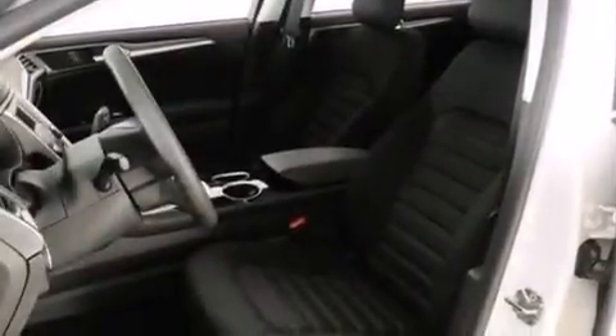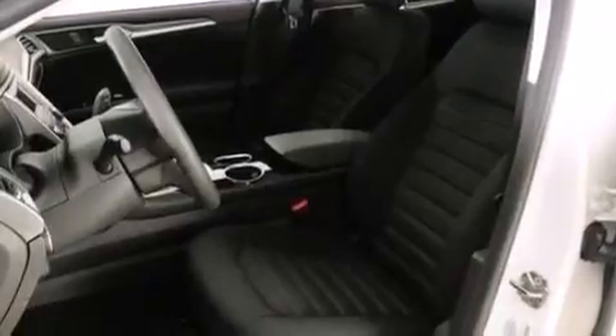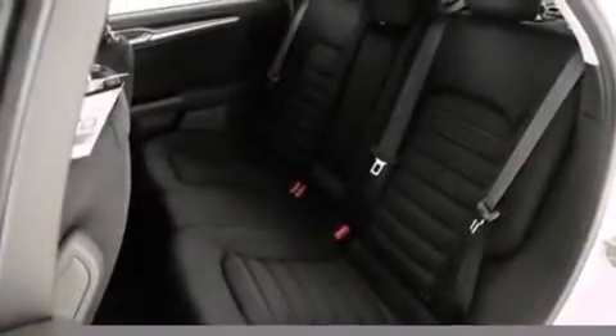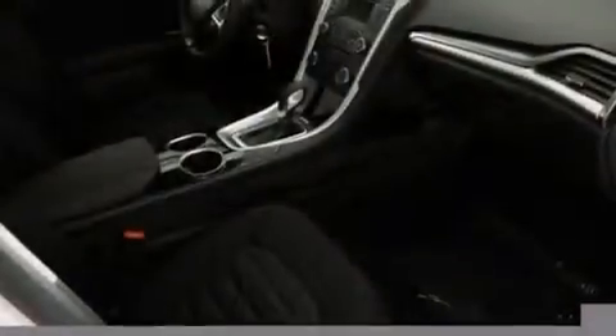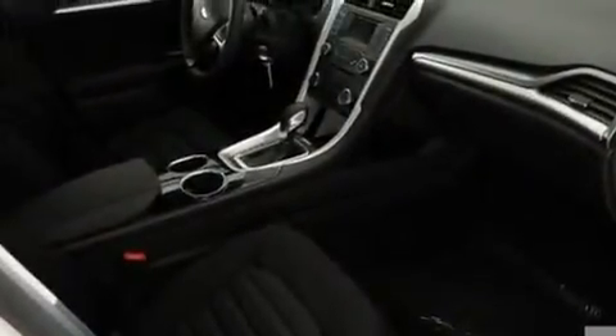The following features are also included: a low-tire pressure indicator, cruise control, full power accessories, a 6-speaker audio system, side curtain airbags, a rear window defroster, front and rear reading lights, dusk-sensing headlights, speed-sensitive wipers, and air conditioning.